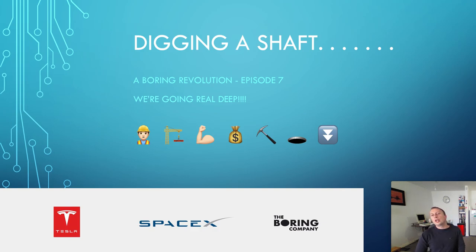Boring Revolution, episode 7. We're going real deep. And we certainly are.